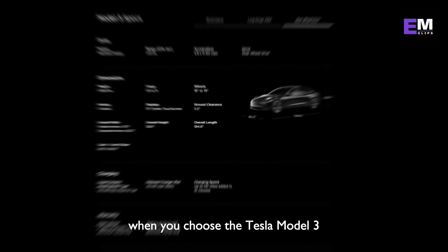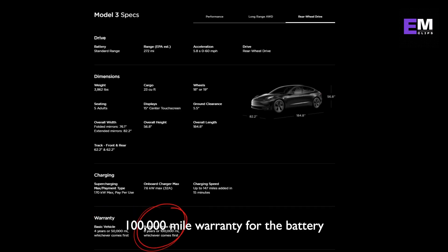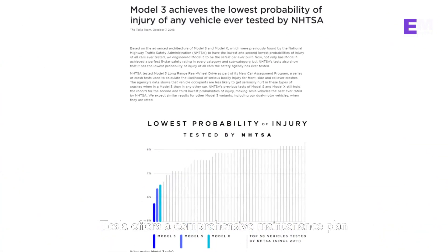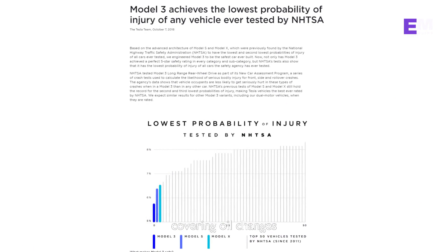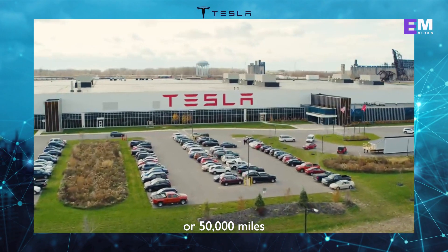When you choose the Tesla Model 3, you gain peace of mind. Tesla provides a 4-year, 50,000-mile basic warranty and an 8-year, 100,000-mile warranty for the battery and drive unit. Additionally, Tesla offers a comprehensive maintenance plan covering oil changes, tire rotations, and brake fluid flushes for 4 years or 50,000 miles.